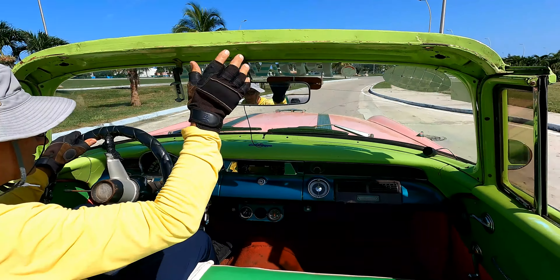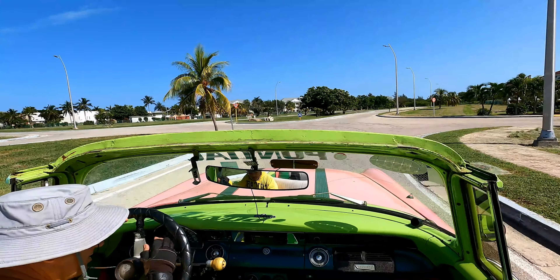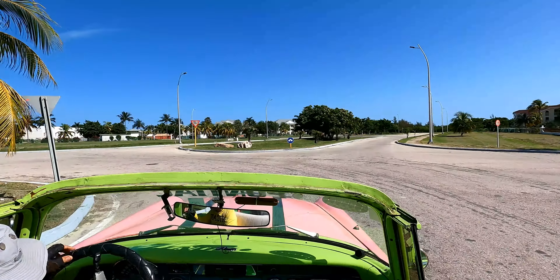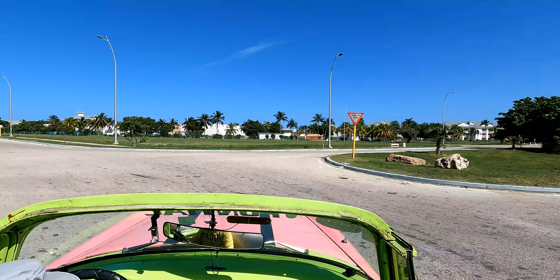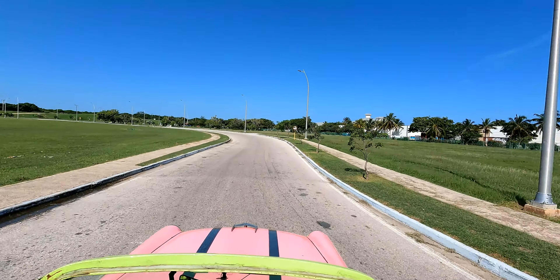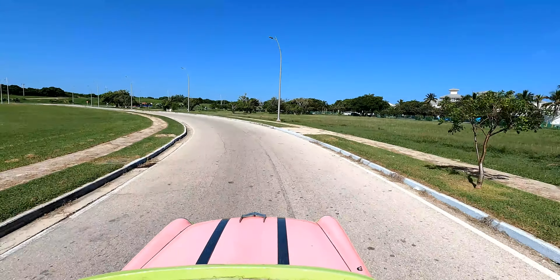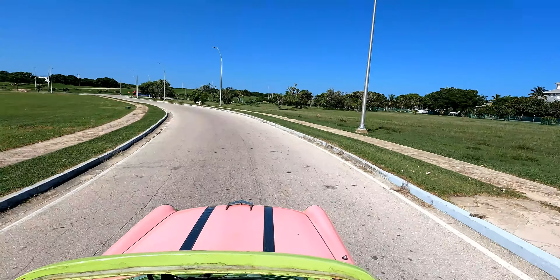It's illegal to import a drone into Cuba, so in this shot I'm demonstrating my new invention called the Cuban drone. It's my GoPro mounted on a very long stick — you just hold it up as high as you can, stand on your tippy-toes on the back seat, and there you have it. Enjoy the view.